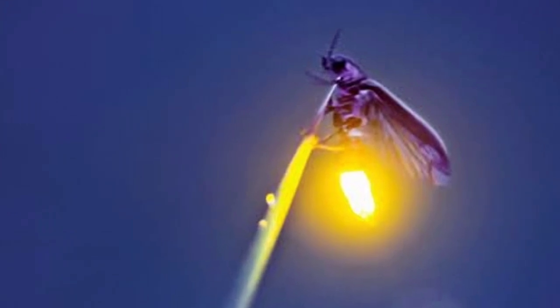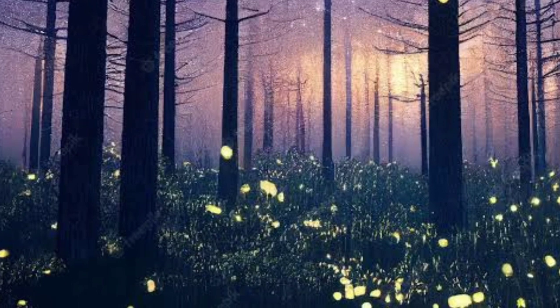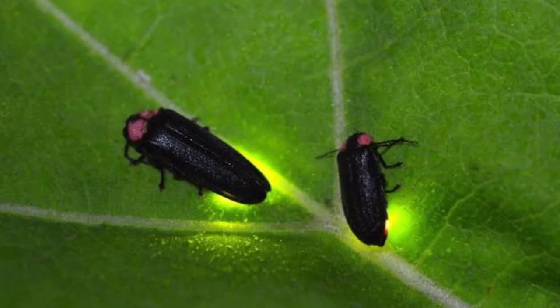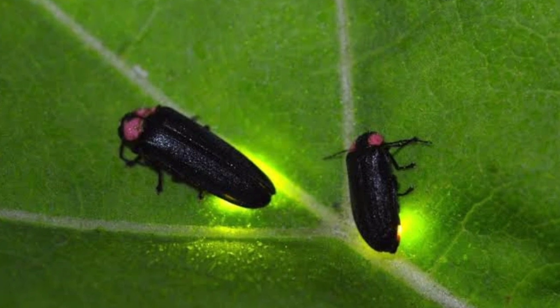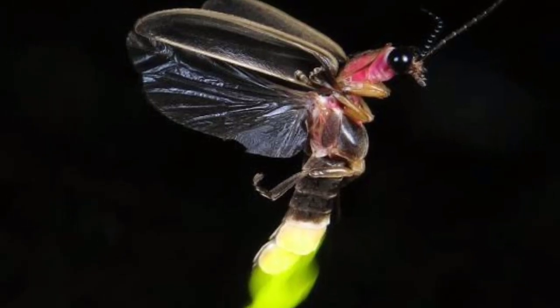The light of fireflies can be seen on the lower part of the abdomen, and it flashes every few seconds during the night. Light flashes by sending signals from the brain. That is why we can see them flashing light on and off, depending on how much light their body requires.